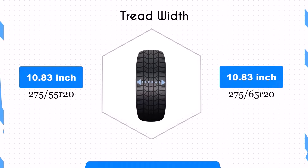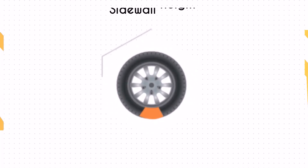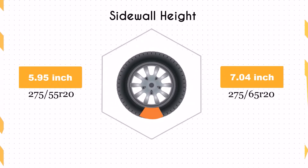Both tire sizes have the same width of 10.83 inches, ensuring that the contact patch remains unchanged. This consistency maintains the traction and stability characteristics of the vehicle.